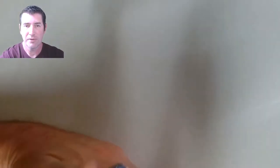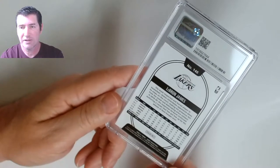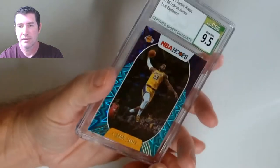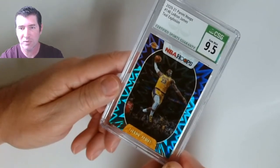I don't like the way some of those ones kind of feel, but it looks nice in the slab. LeBron James — this looks like a Hoops from last year. Oh nice, Teal Explosion Hoops LeBron James! Nice one — hot dog!